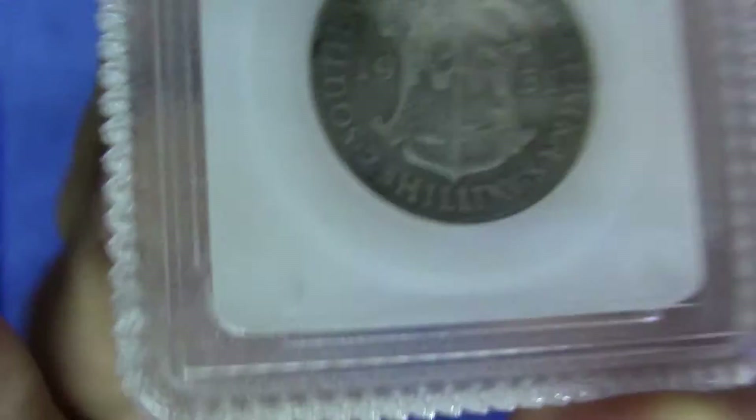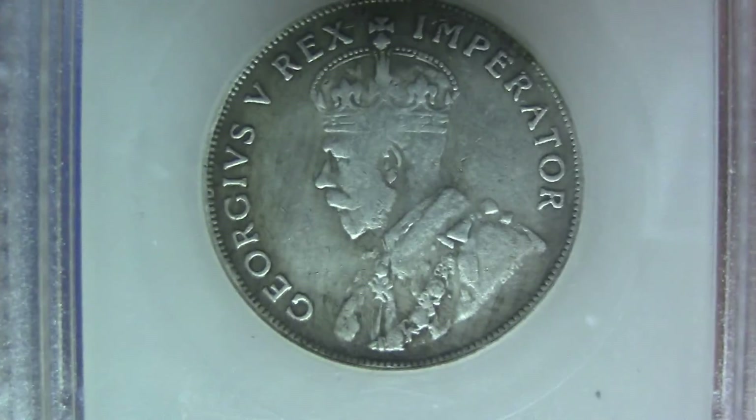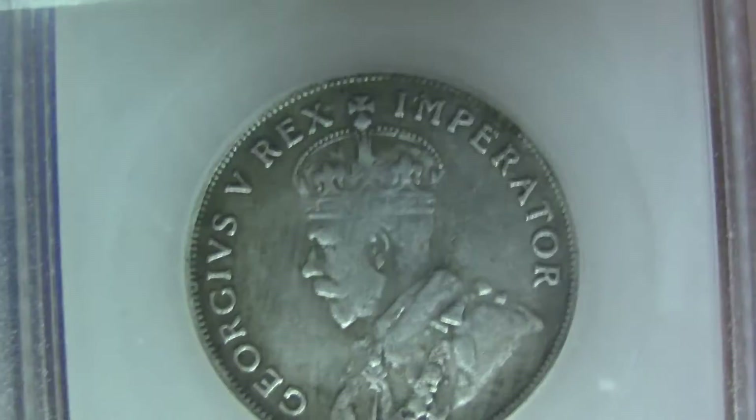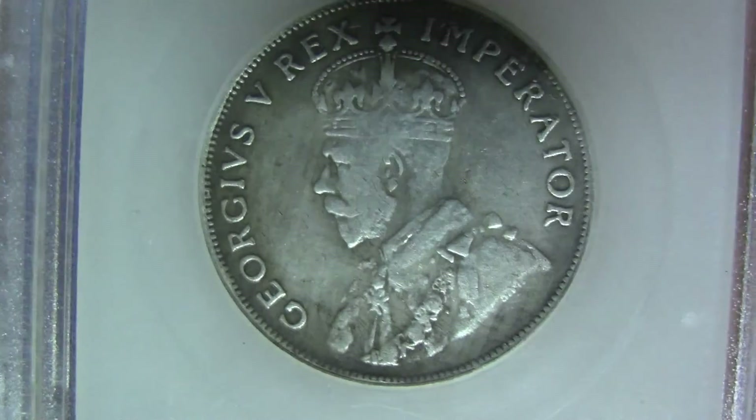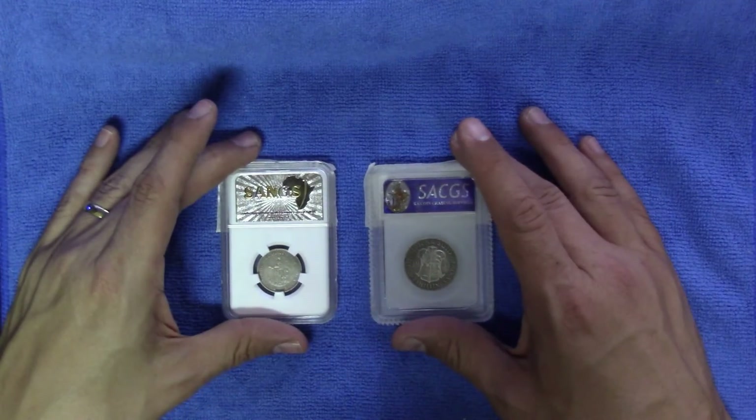Let's have a look at the obverse, having a look at the obverse of the coin. I hope you've got your grades ready.